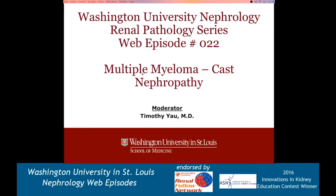Hey guys, welcome back to episode number 22 of the WashU nephrology renal path series. I'm going to give a brief talk on multiple myeloma and specific cast nephropathy. I'm going to upload this video a little bit earlier before the month of November since I will be gone at kidney week, and I hope to see many of you there.